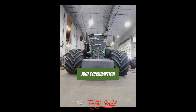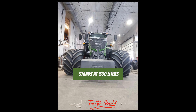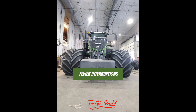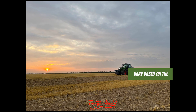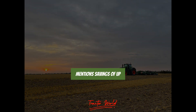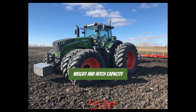Fuel capacity and consumption: The fuel tank capacity stands at 800 liters, supporting extended operations with fewer interruptions. The tractor's design ensures efficient fuel consumption, making every liter count. The specific consumption can vary based on workload, and a customer testimonial mentions savings of up to 40 liters per hour in fuel.